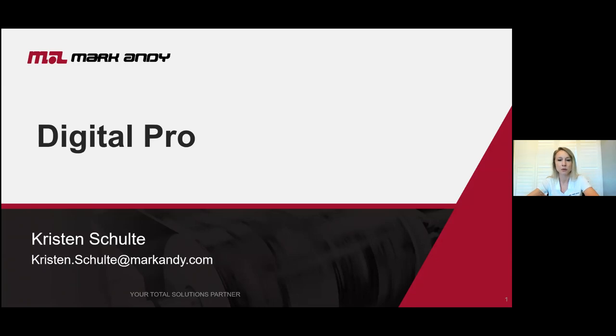We know your time's valuable. We're excited that you're interested in knowing more about the product and more about the industry of digital label production. We hope that you find this information valuable and that you're intrigued to continue working with us in the future on some projects. I'd like to introduce myself — my name is Kristen Schulte. I'm the Digital Program Manager here at Mark Andy.